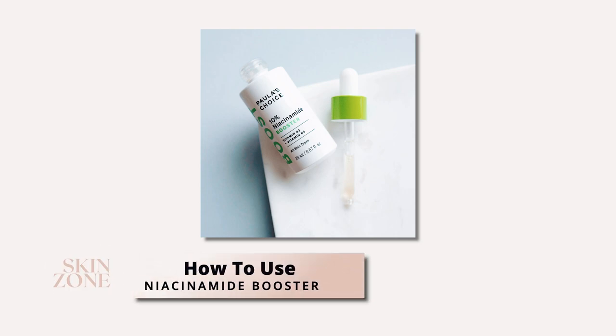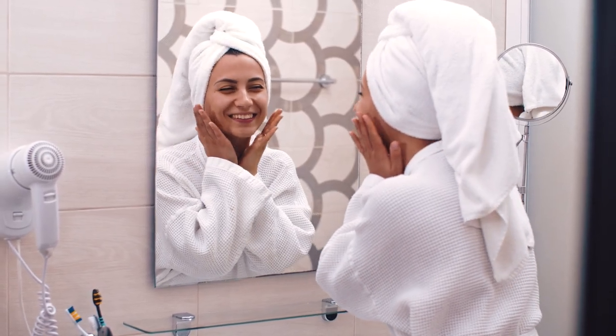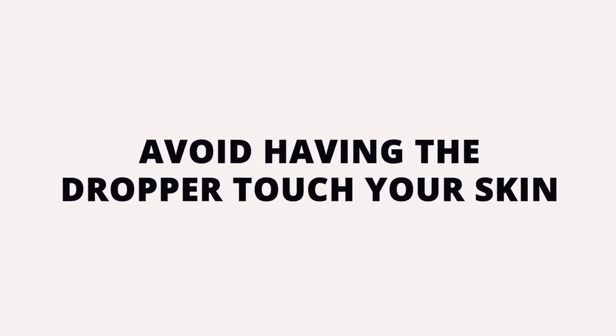How to use Paula's Choice 10% Niacinamide Booster. This serum is fine to use on a daily basis and should be applied prior to oils and creams, but after cleansing and toning. It can be applied to damp or dry skin. Apply two to three drops into the palm of your hands and apply to your skin, including your face, neck, and décolletage. Skin tip: avoid having the dropper touch your skin as this can cross-contaminate your serum.